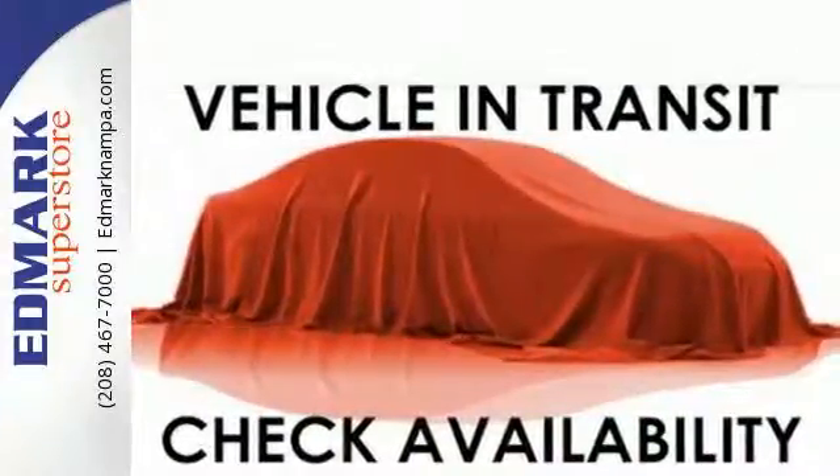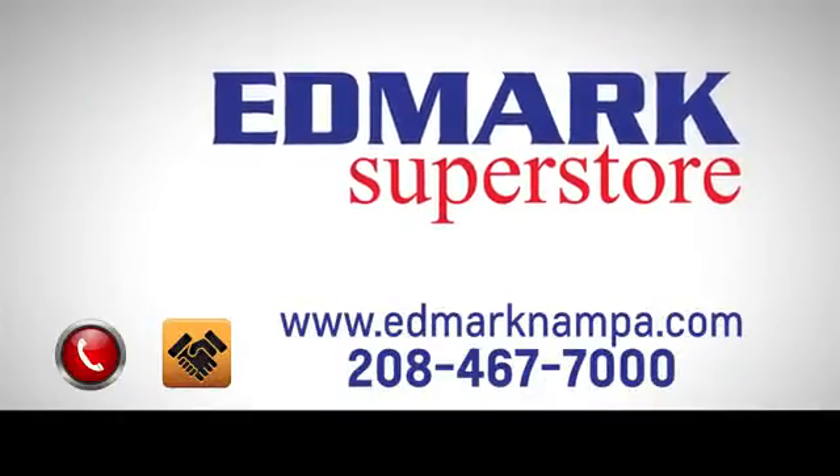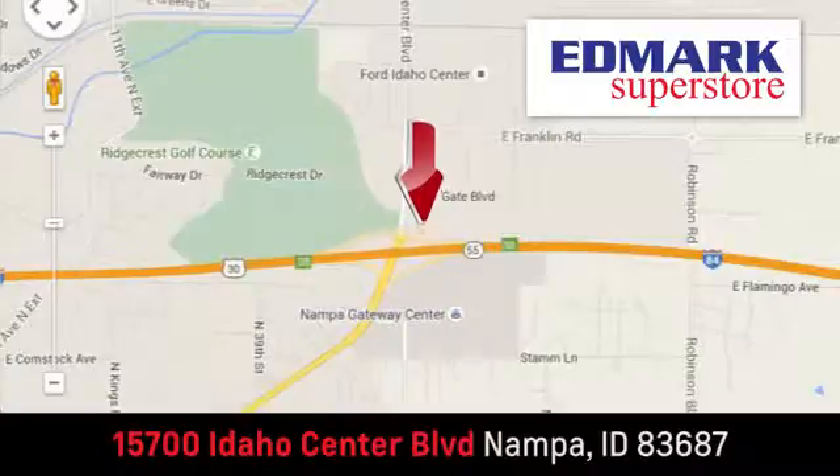Check it out today. Fast, fair and fun. Give us a call or stop by. We're conveniently located in the Idaho Center Auto Mall.